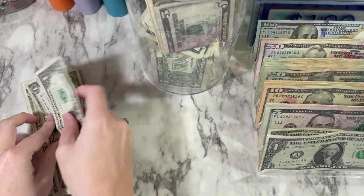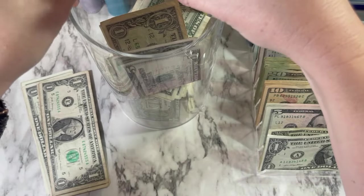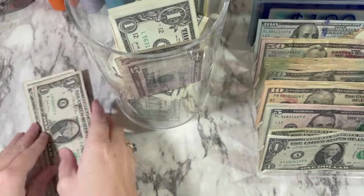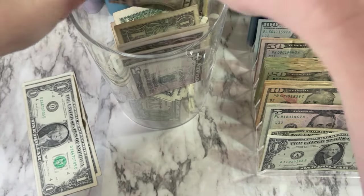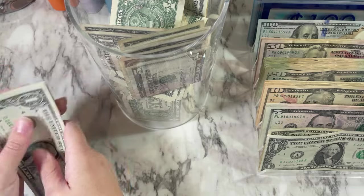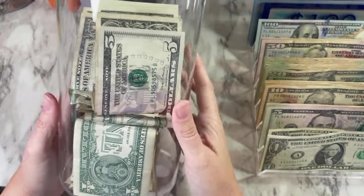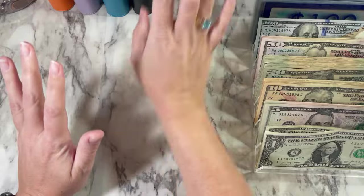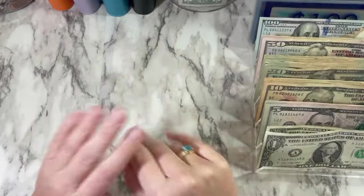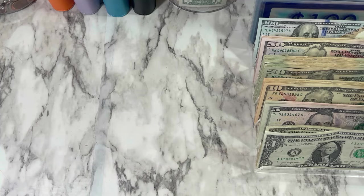I think I should have gotten a bigger jar because this is not very big and it's going to get filled up quickly. My plan was at the end of the year — maybe end of November — to break this open and see what I have in there. Right now we have quite a bit in there, so we're off to a good start. I'm hoping that will make it fun for me to try and keep some money in my wallet and not spend all my money.